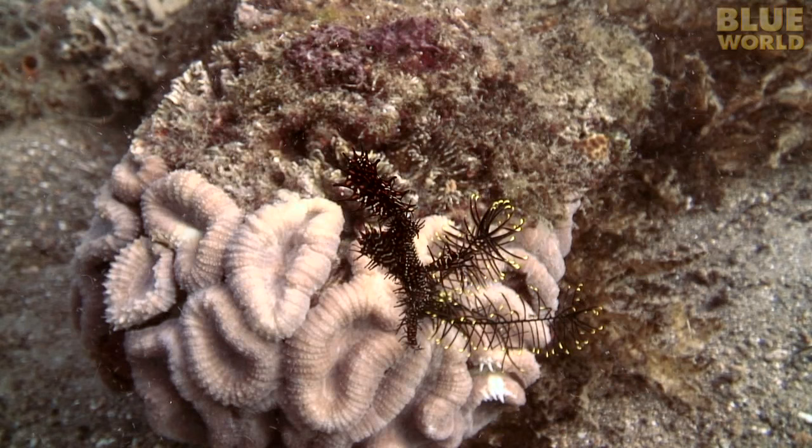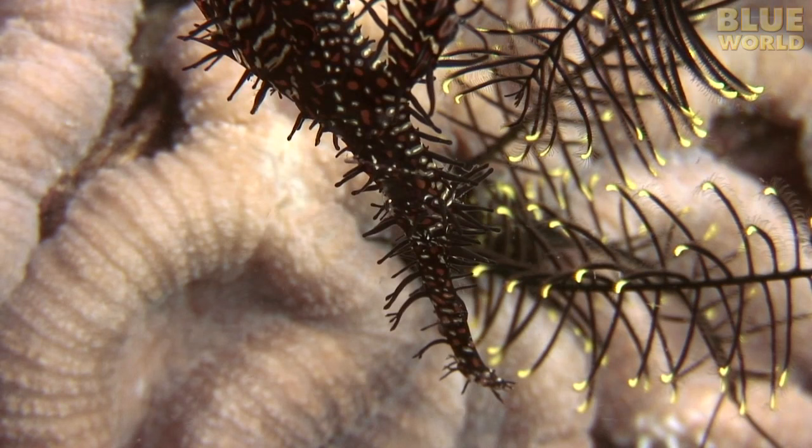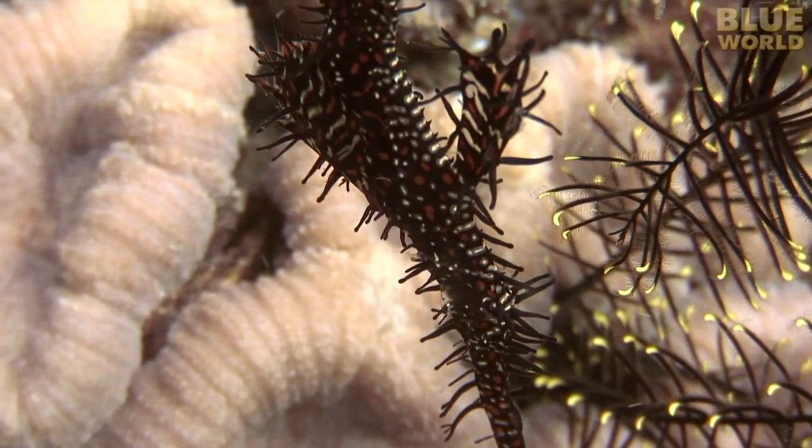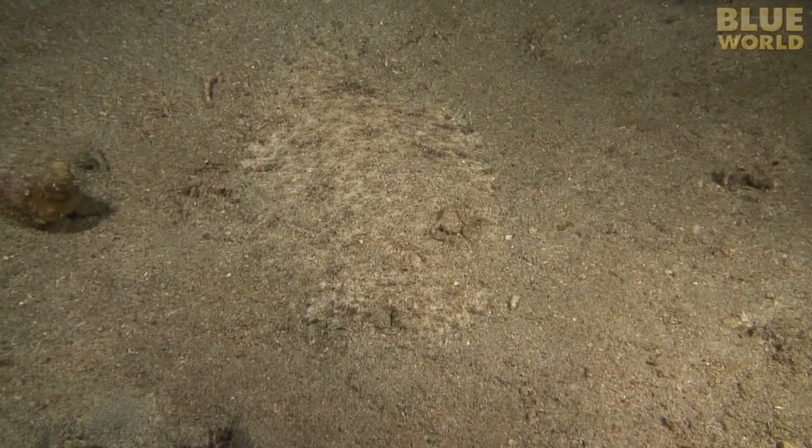Its relative, the ornate ghost pipefish, has taken a different approach to camouflage. It mimics the appearance of a harmless and not very tasty feather star. This fish is a poor swimmer, but it doesn't have to swim well because potential predators just don't see it.